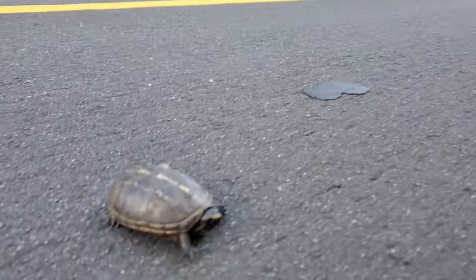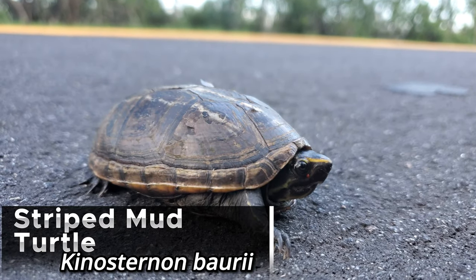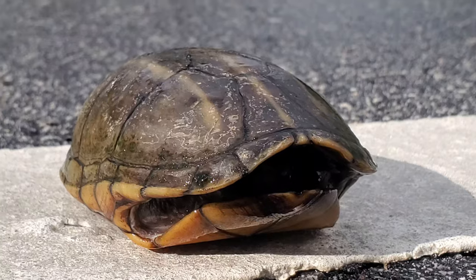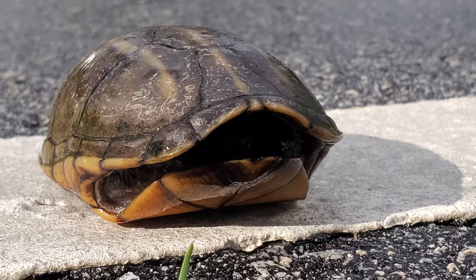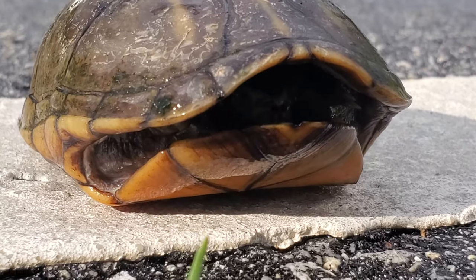We just came across a striped mud turtle on the road here. We're going to make sure this guy gets off safely and keep on going. We just cruised another striped mud turtle, so we're going to make sure this guy gets off the road and keep on going.